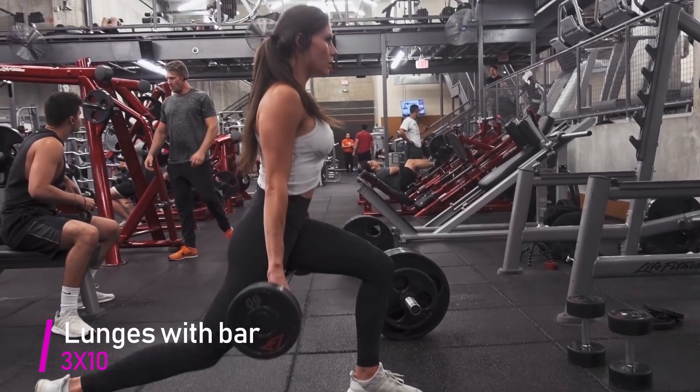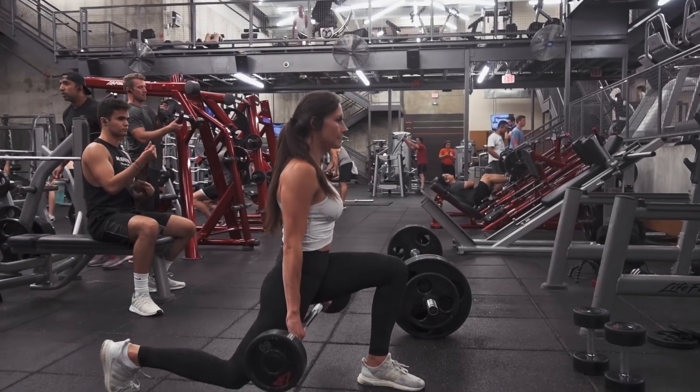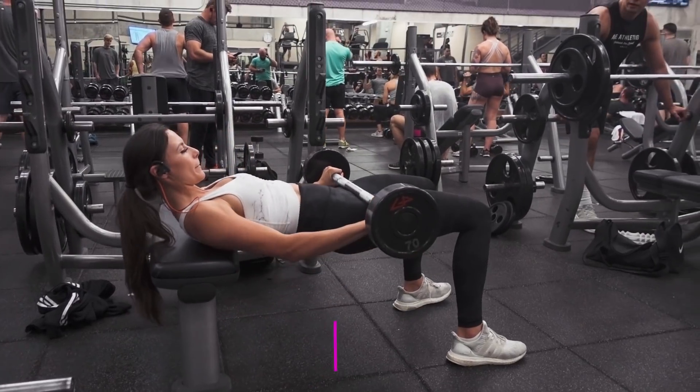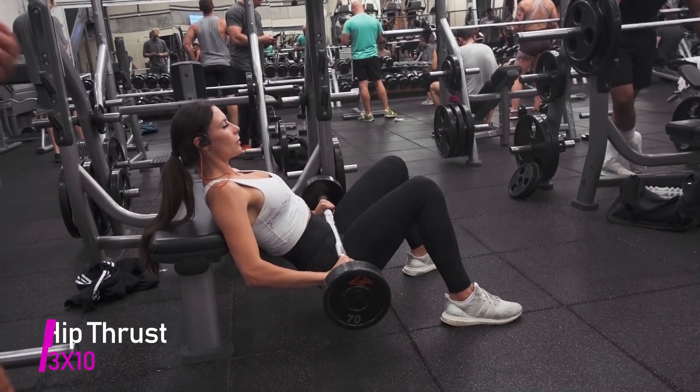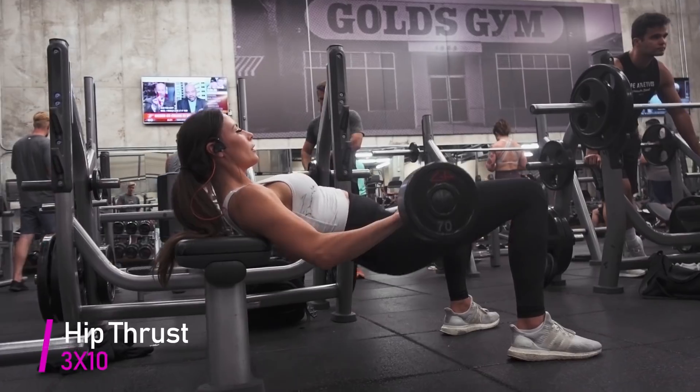Moving on to lunges with a weighted bar. For this, you really want to make sure your chest is upright and your abs are tight. Make sure your knee does not go over the top of your foot.